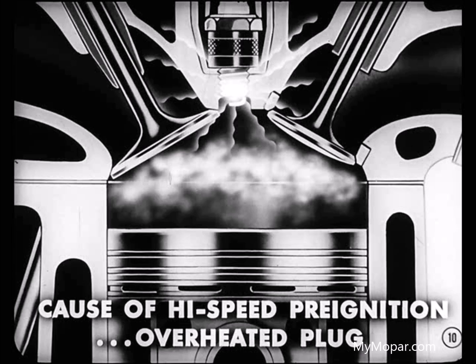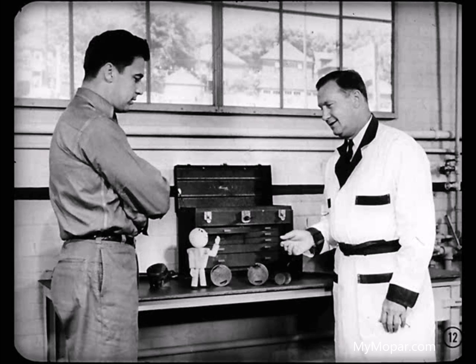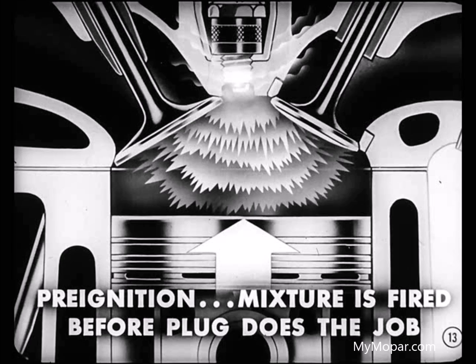But what makes the plug too hot? Two main causes, Tom. First, the wrong heat range plug might be used for the type of driving an owner does. Second, the ignition timing might be incorrectly set so that it's advanced too far. By pre-ignition, we mean the air-fuel mixture in the combustion chamber is fired before the spark plug has a chance to do the job.